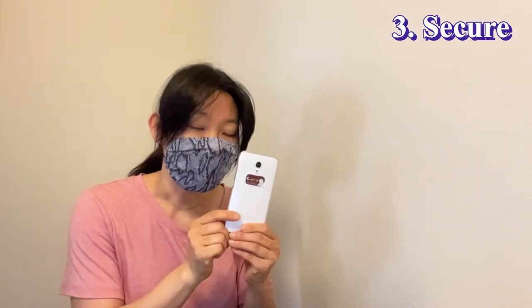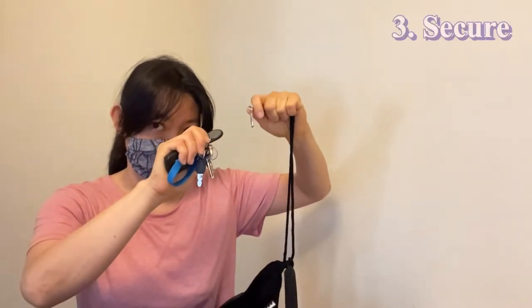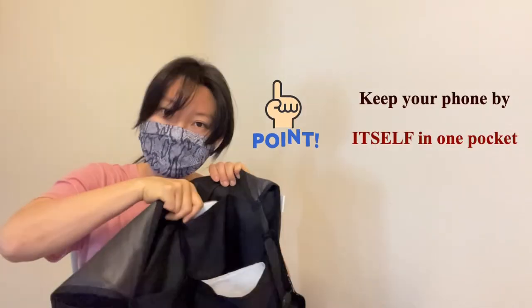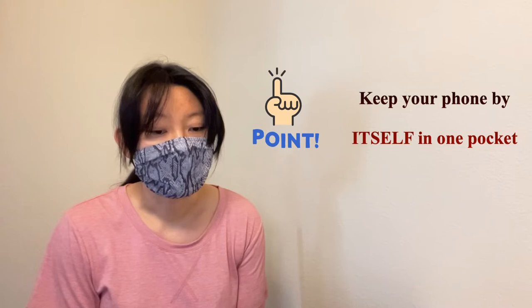Third point: secure. It has deep pockets so you can keep your phone, tips, and the most important item — the room key. To make sure I don't drop the key, I connect it to a string. One thing you have to be careful about: keep your phone by itself in one pocket. Otherwise, you may drop other things when you take your phone out and not realize you dropped something.